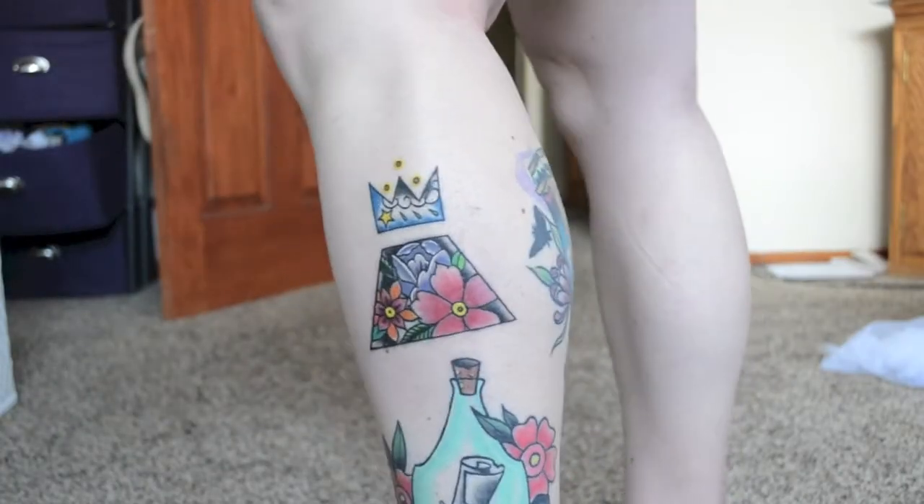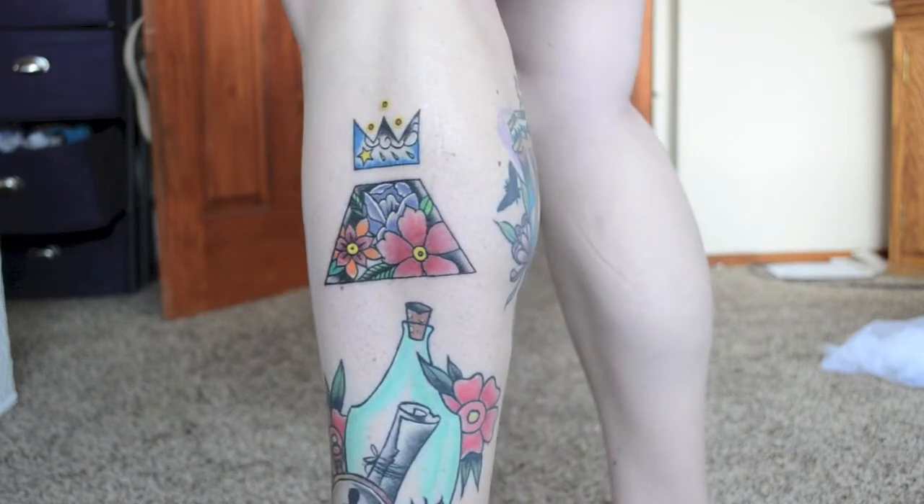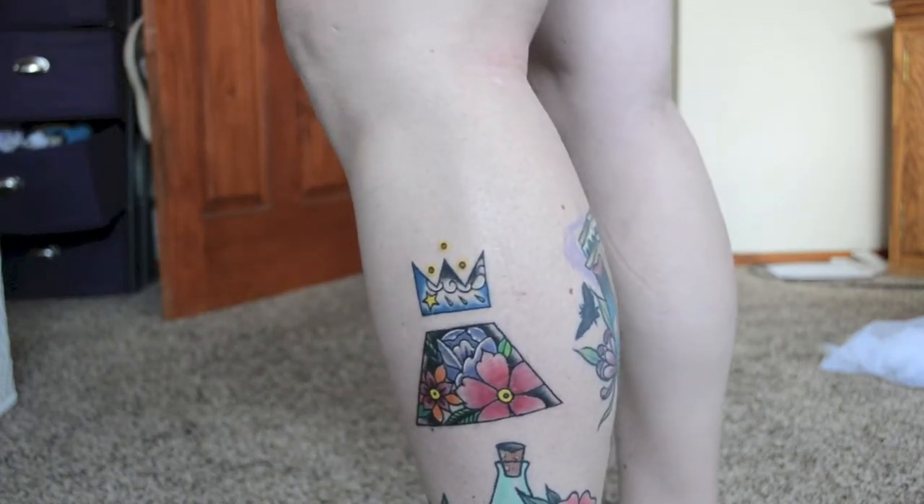I just recently got a new tattoo and filmed part of the healing process so you might have a better idea of what I'm talking about. Here's that tattoo a day later — this is after I've taken the bandage off and given it a wash. It has a nice scab over it so it feels kind of bumpy, and the overall sensation isn't very bad.